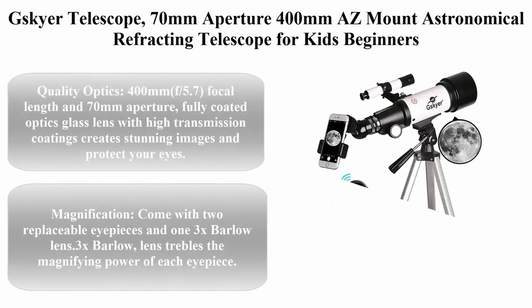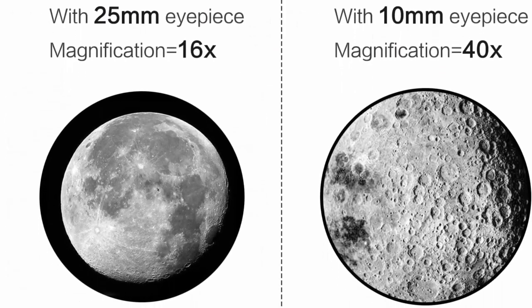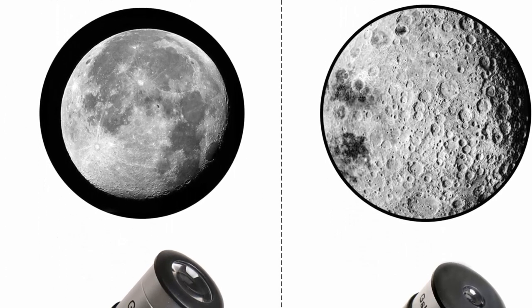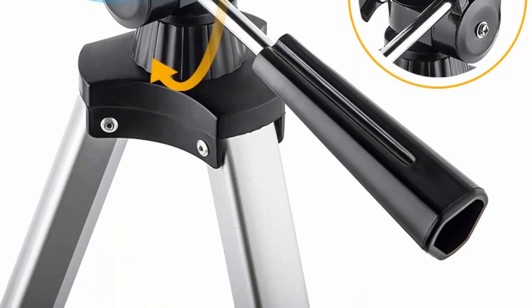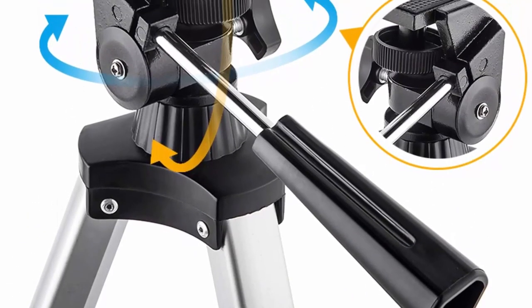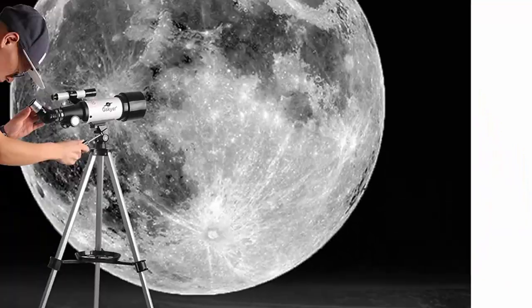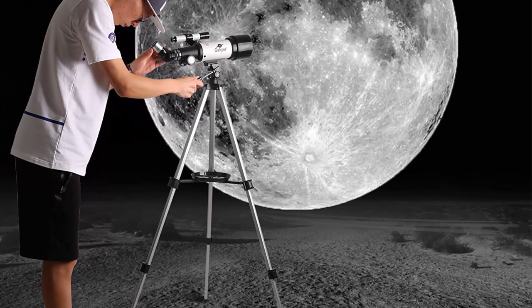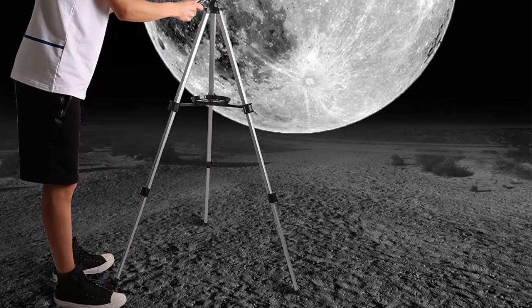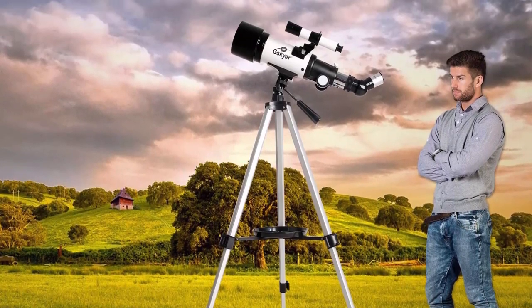Top 4: G-SKYER Telescope, 70mm Aperture 400mm AZ Mount Astronomical Refracting Telescope for kids and beginners. Travel telescope with carry bag, phone adapter and wireless remote. Quality optics: 400mm f/5.7 focal length and 70mm aperture. Fully coated optics glass lens with high transmission coatings creates stunning images and protects your eyes. Perfect telescope for astronomers to explore stars and moon. Comes with two replaceable eyepieces and one 3x Barlow lens — the Barlow lens trebles the magnifying power of each eyepiece. Includes 5x24 finder scope.